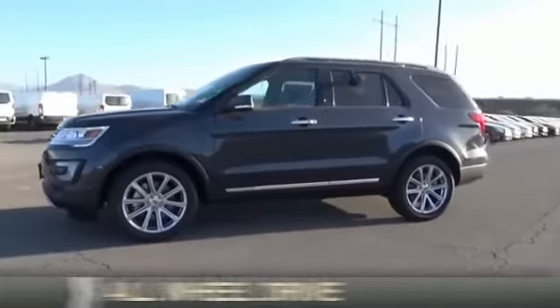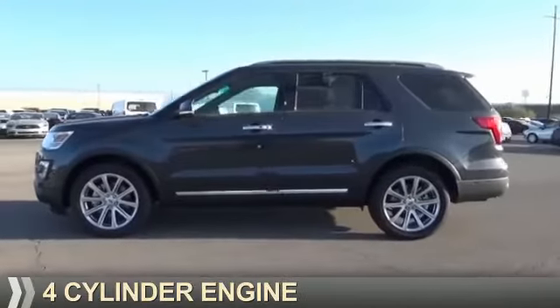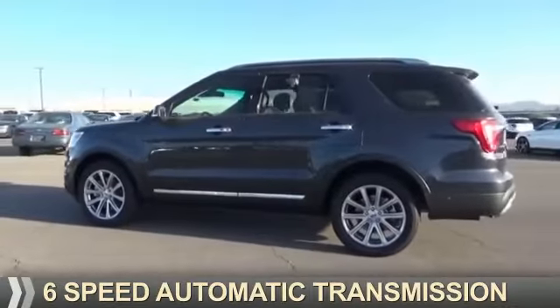It's powered by all-wheel drive, a four-cylinder engine, and a six-speed automatic transmission.